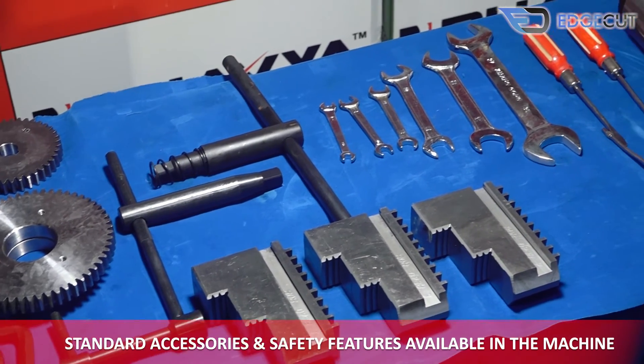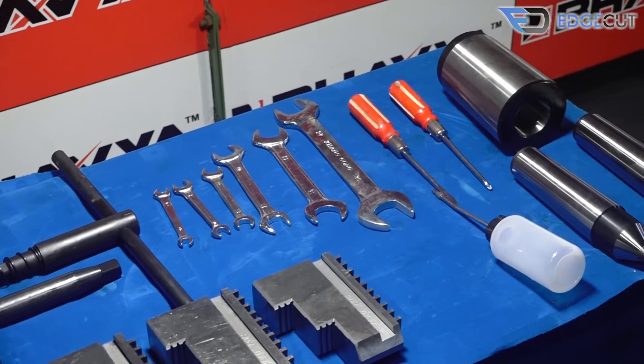Additional standard accessories include a gear set, tool kit box, center, oil gun, and center sleeve.